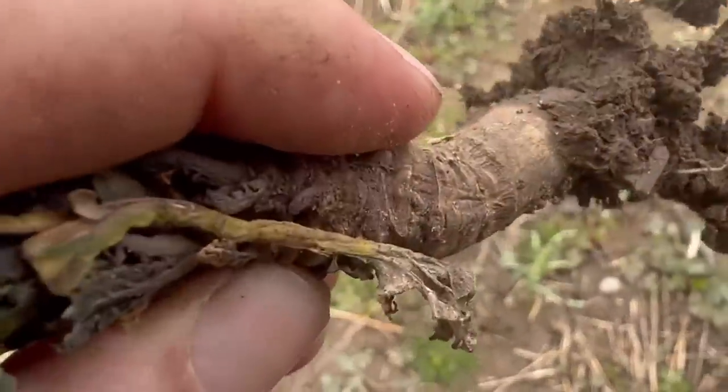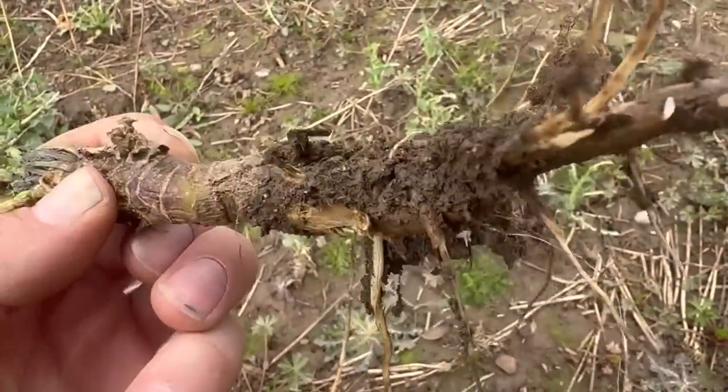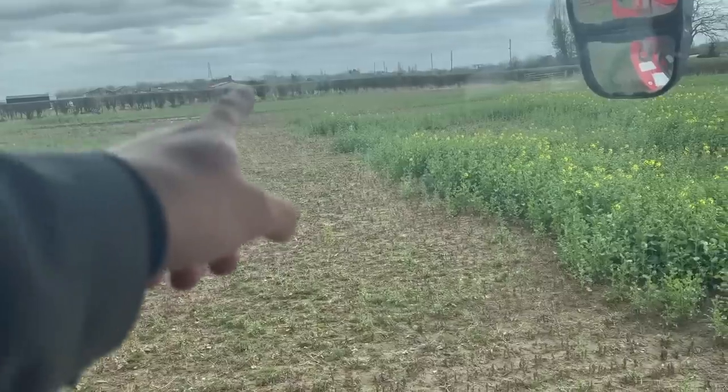Could it be the wet weather or could it be club root? The roots are a bit mushy. Thinking about it, I think when I sprayed this field with Kerb, a rain cloud came out of nowhere just after I'd finished. The sky just broke and it absolutely tipped it down, so I just wonder whether it's washed the Kerb deeper than it should have been and it's gone into the roots of the OSR. It's a bit weird but the field's very very patchy.